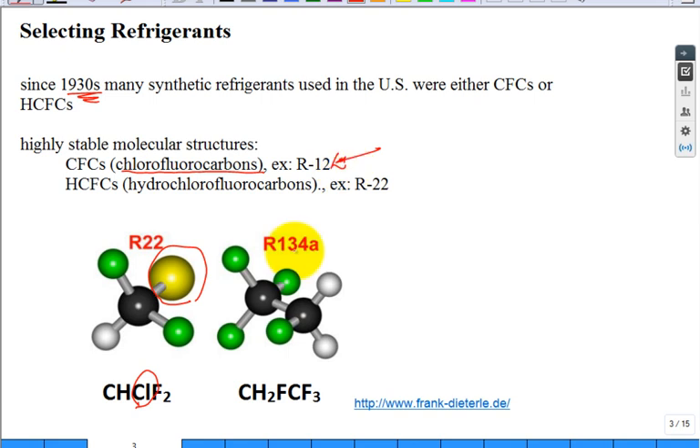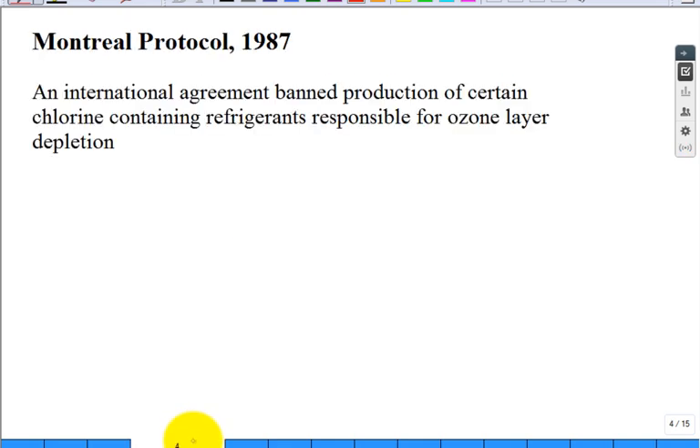They developed others, like R-134A, which is a very popular one right now. There were a lot of refrigerants out there. There was a landmark international agreement — anyone who worked in the HVAC industry in the 80s and 90s knows about the Montreal Protocol. In 1987, they decided they were going to ban the production of chlorine-containing refrigerants, especially R-12. The reason they banned it: ozone layer depletion.